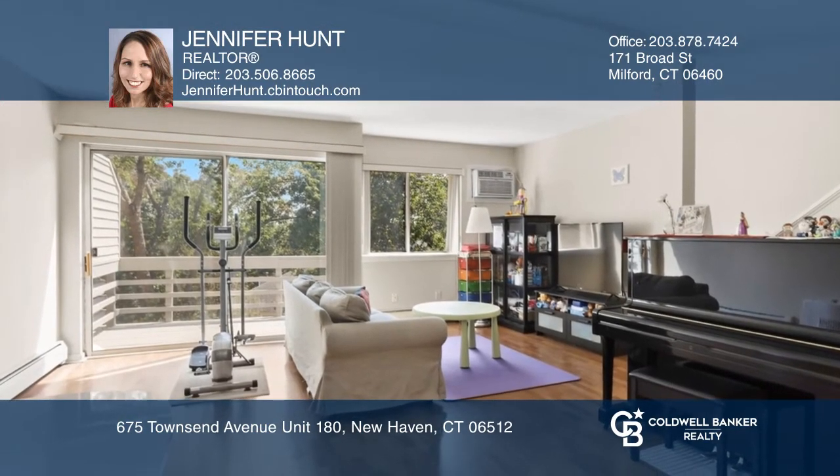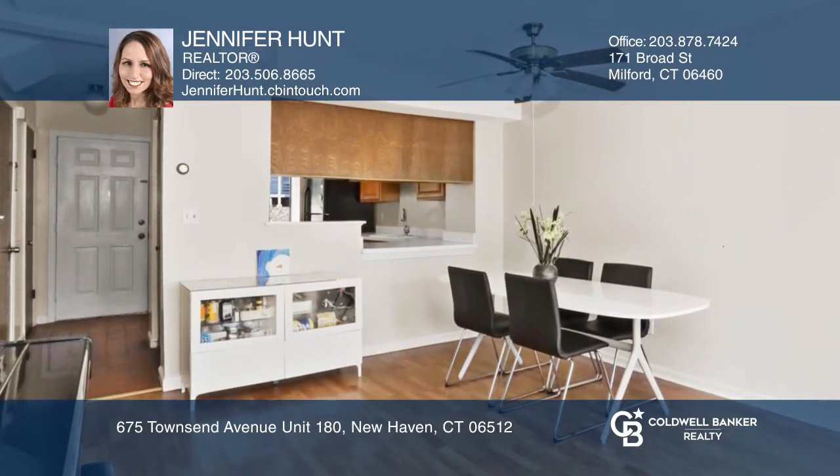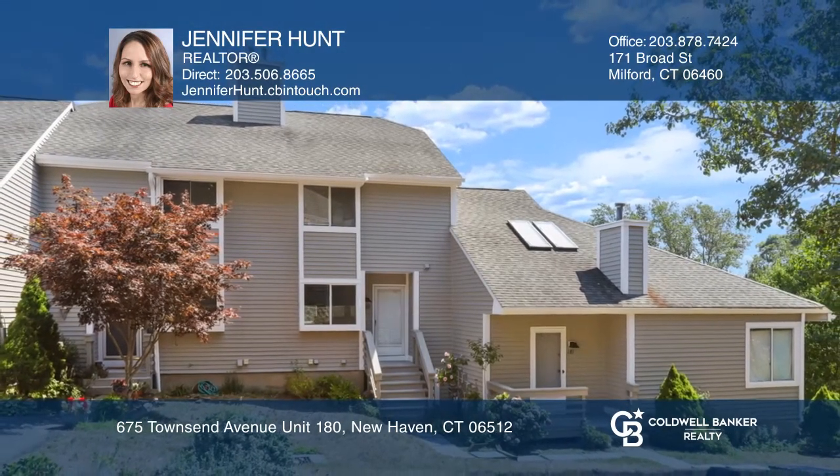The large windows throughout this unit allow for sunshine to flow from top to bottom. Your dream home is waiting. Call Jennifer Hunt to schedule a tour.